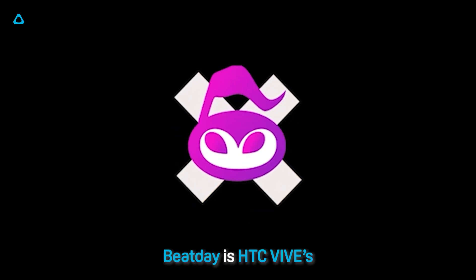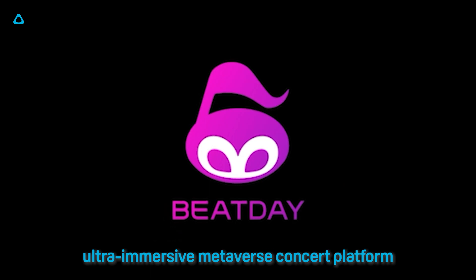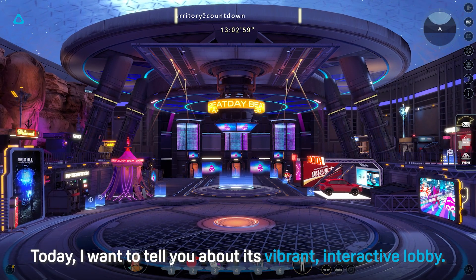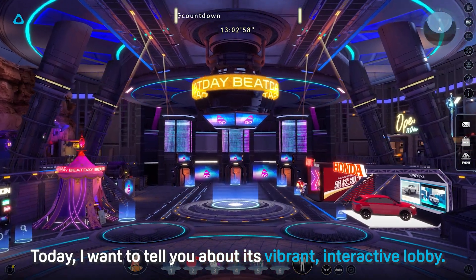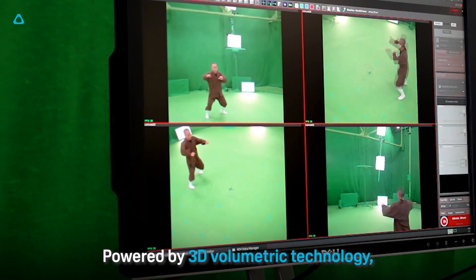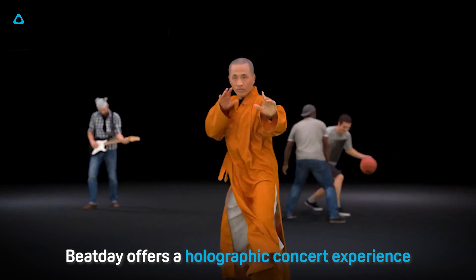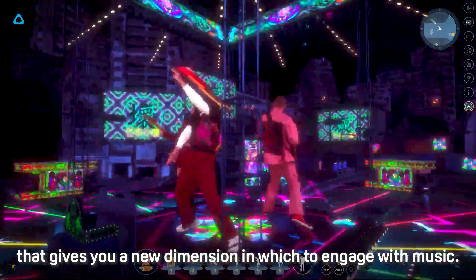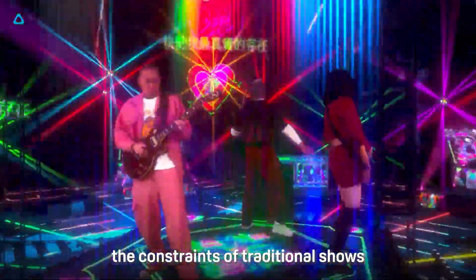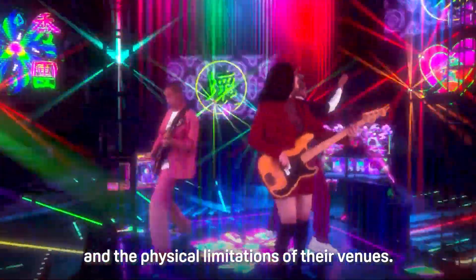Beat Day is HTC Vibe's ultra immersive metaverse concert platform and an important part of Viiverse. Today, I want to tell you about its vibrant interactive lobby. Powered by 3D volumetric technology, Beat Day offers a holographic concert experience that gives you a new dimension in which to engage with music. Beat Day concerts break through the constraints of traditional shows and the physical limitations of their venues.